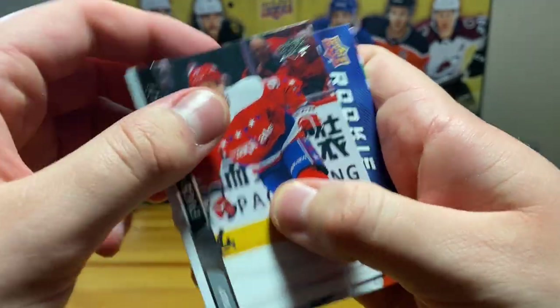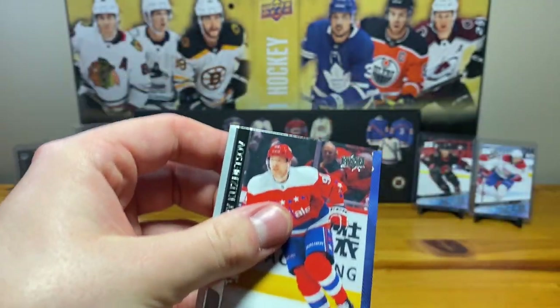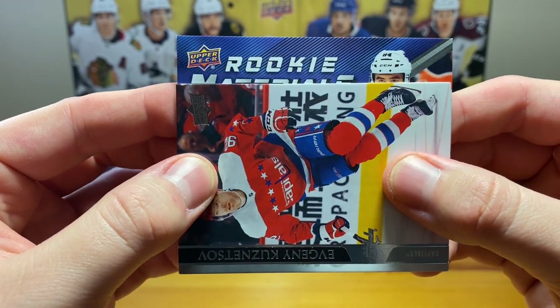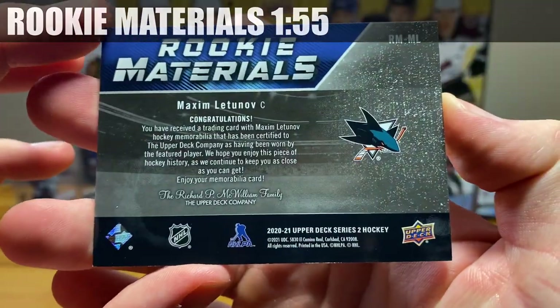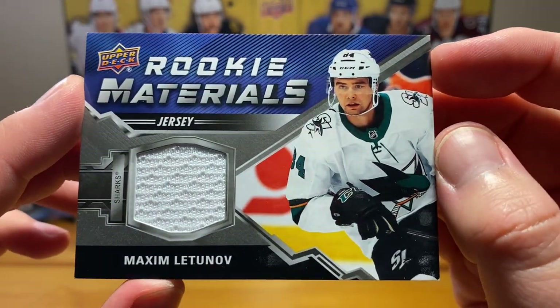Got a materials card — let's do a slow reveal. Oh yeah — okay, Maxime Latinov rookie materials. Not a game-worn patch but there we go. Okay, there's Maxime Latinov.